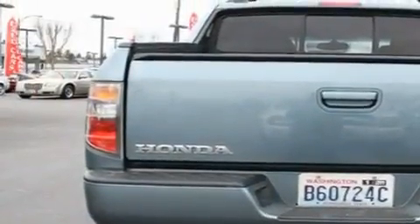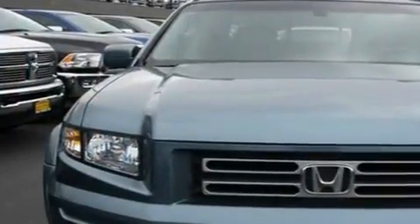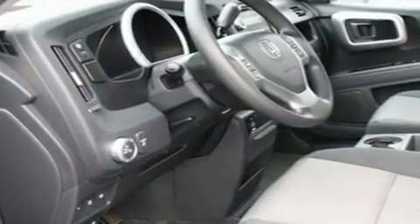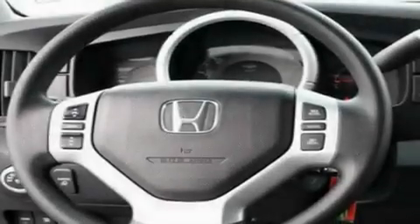Its top features include a power driver's seat, air conditioning with automatic climate control, steering wheel mounted controls, a CD player, a locking differential, alloy wheels, a security system, a low tire pressure indicator, tinted glass, and cruise control.